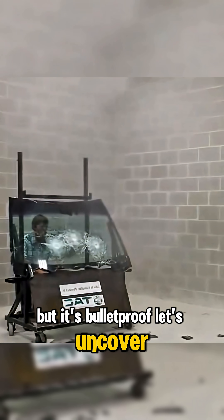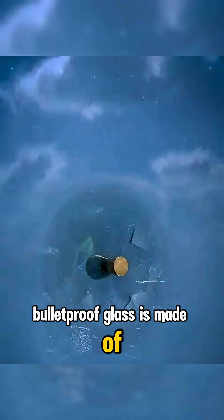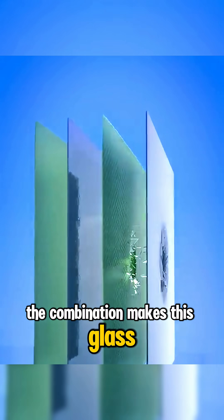It looks like ordinary glass, but it's bulletproof. Let's uncover the facts. Bulletproof glass is made of layers of glass and polycarbonate plastic. The combination makes this glass flexible, but super strong.